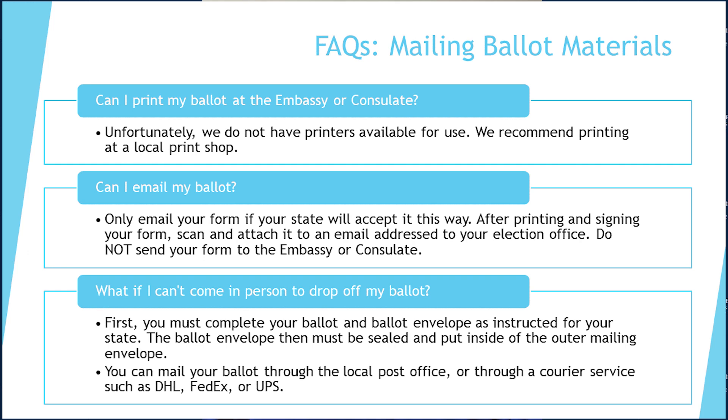Be sure to follow the instructions your state provides for how to correctly email your forms directly to your state officials. Please note that even when you email your ballot, you will first need to print and sign the forms and then scan them in to email them with any cover page required by your state. An electronic signature is not accepted. We understand that due to COVID-19 and other obstacles, you may not be able to travel in person to the embassy or consulate to deliver your ballot. You can also use postal services or courier services such as DHL, FedEx or UPS.